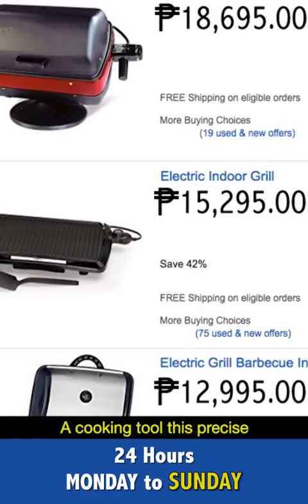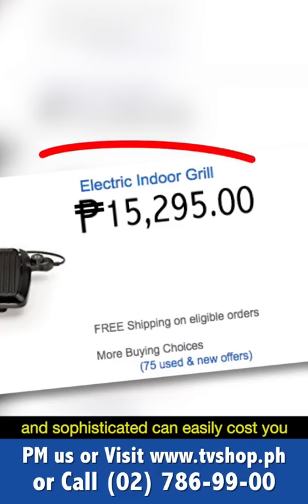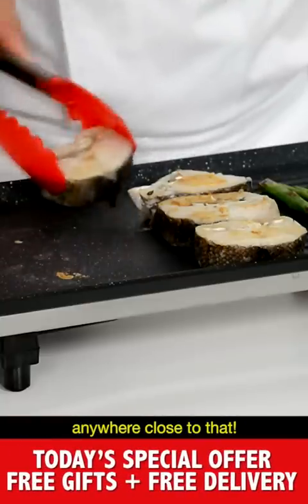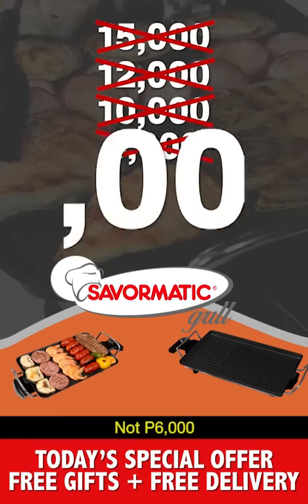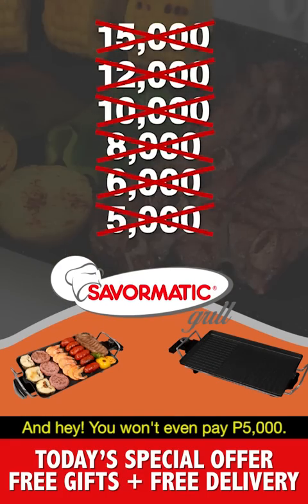A cooking tool this precise and sophisticated can easily cost you 15,000 pesos. But here today, you won't pay anywhere close to that. You won't pay 15,000. Not 12,000. Not even 10,000. Not 8,000. Not 6,000. And hey, you won't even pay 5,000 pesos.